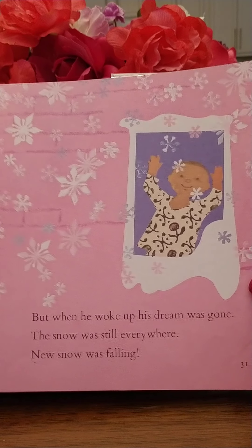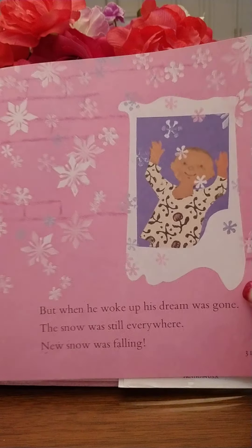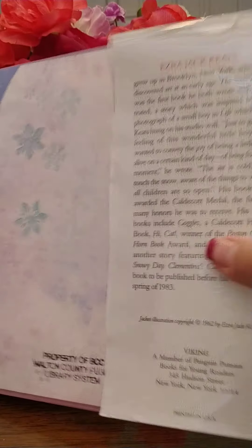Do you see that spot there? That's where the wet spot is, where it melted. And there he is, going to bed.